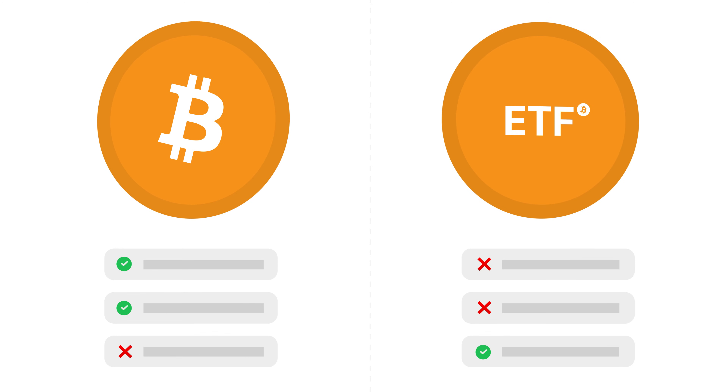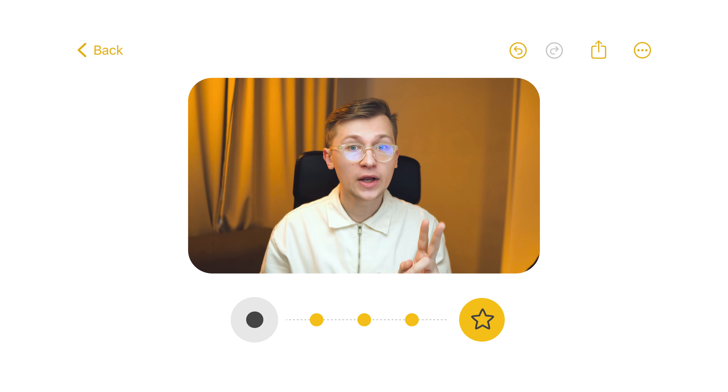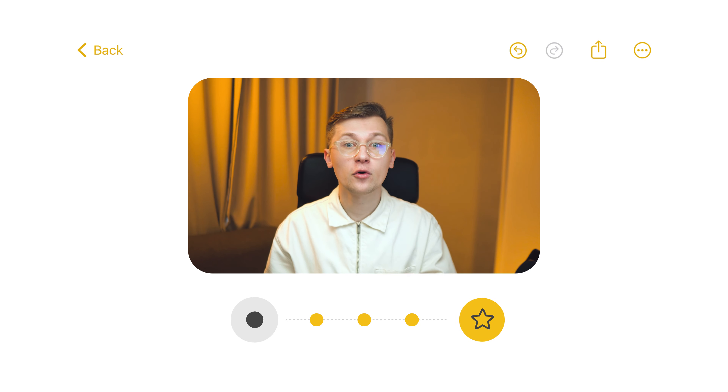We'll discuss all the differences between Bitcoin ETFs and Bitcoin itself, and we'll talk about the three main things you should consider before buying any of these ETFs. So after watching this video, you'll know if it's worth buying Bitcoin ETFs at all, and if so, you'll know which one to invest in, because they are not the same. But first, let's figure out what we are investing in — what is a Bitcoin ETF?